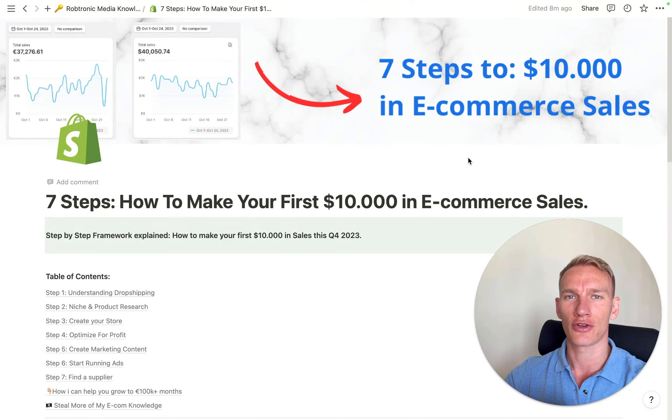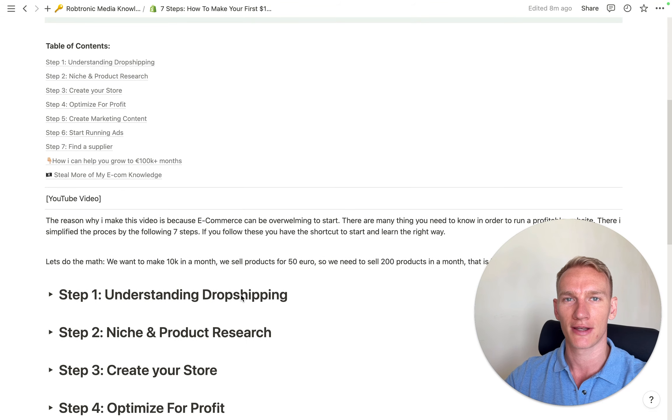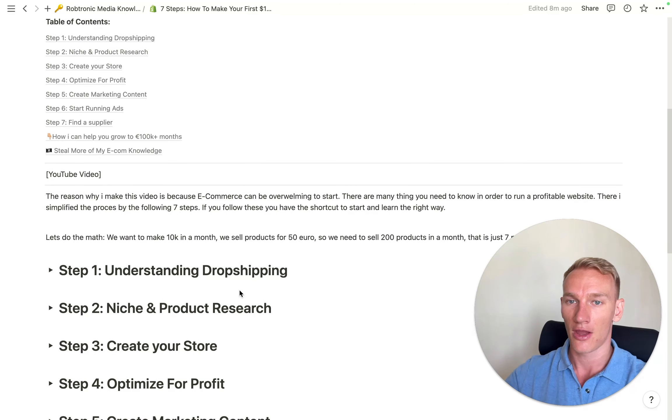In this video I'm going to show you my seven steps on how you can get started and get your first 10k in sales in your first month. My name is Robin, I have five years of e-commerce knowledge which I'm going to break down in videos like this. E-commerce can be quite overwhelming to start — there are many things you need to know to run a profitable website, and therefore I made my seven steps here to shortcut your way to success.